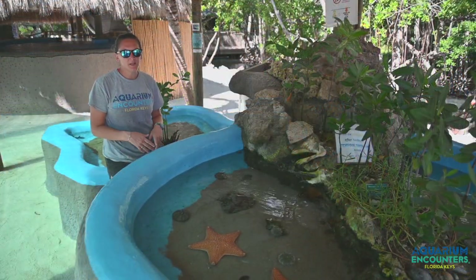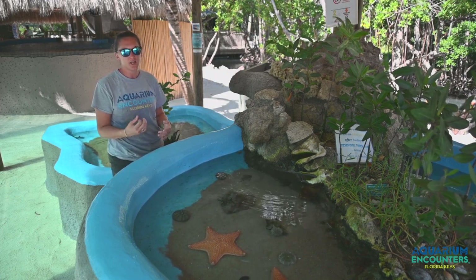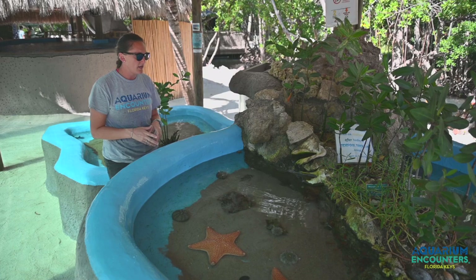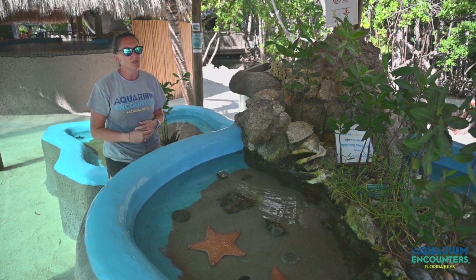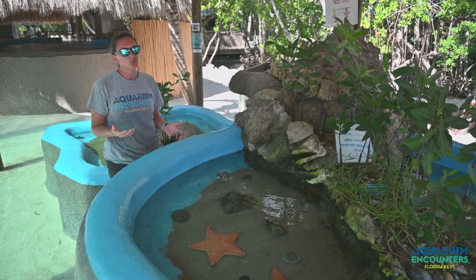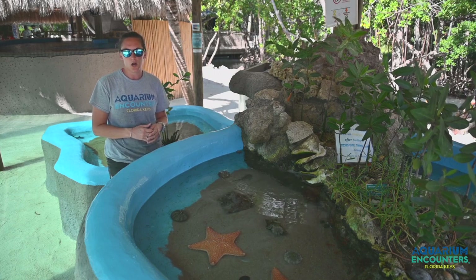Our last exhibit here on the island is going to be our tide pool touch tanks — that is our third and final touch tank here. Both the upper and lower pools — you can touch absolutely anything in here. We have some Bahamas sea stars along the top, along with some queen conch, both of which are federally protected animals. So when you are finding conch on a restaurant menu, it is actually imported from places like Jamaica or Turks and Caicos, where they have conch farms — so they are not locally harvested.